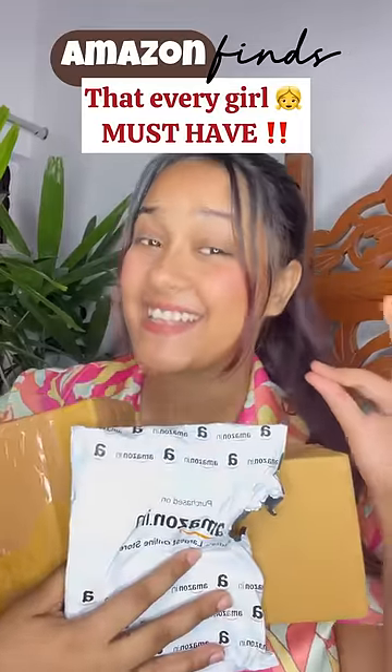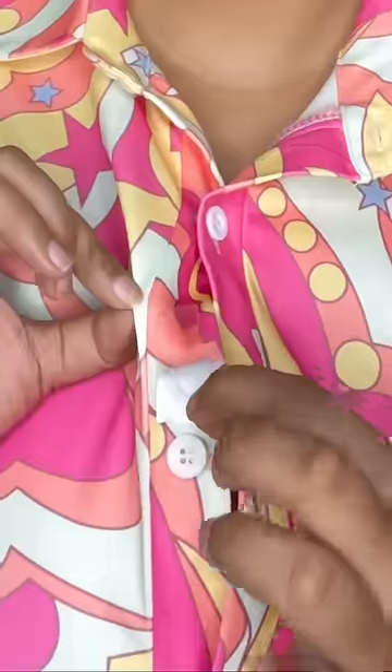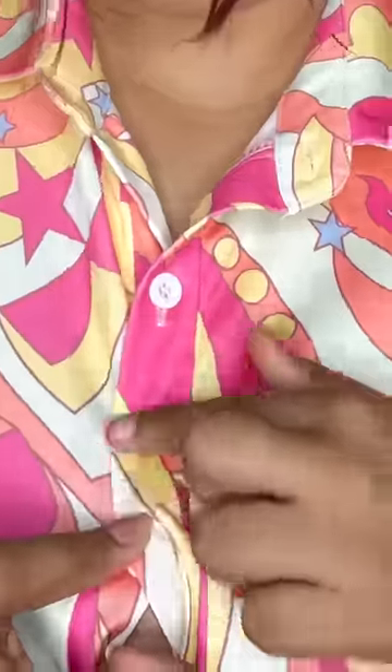Amazon find that every girl must have. First of all, this is body and clothing tape. If you also sometimes face gaps between buttons, visible straps, or a sagging necklace, just simply use this tape to stick the clothes in the proper place.